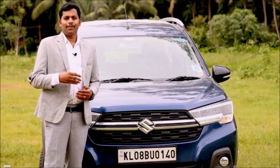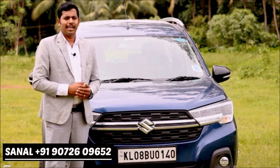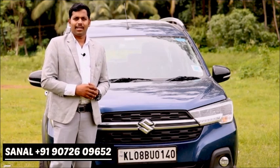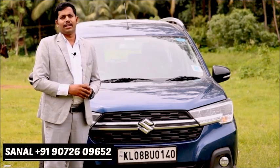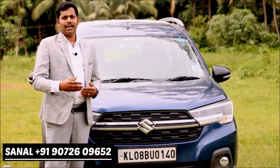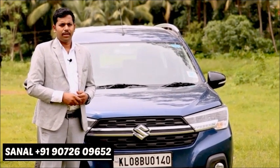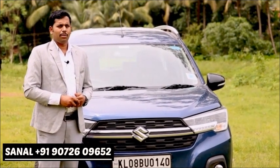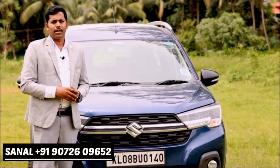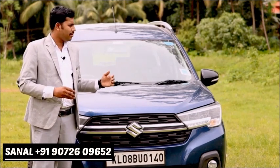The MPV stands for Multi-Purpose Vehicle and MUV stands for Multi-Utility Vehicle. The MPV segment sits between a hatchback and larger vehicles, offering more space. Maruti Suzuki has two offerings in this MUV/MPV segment, one of which is the XL6.